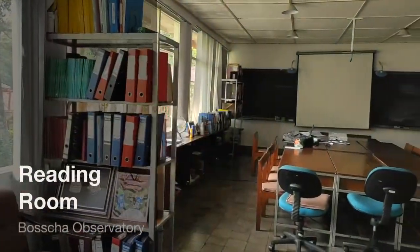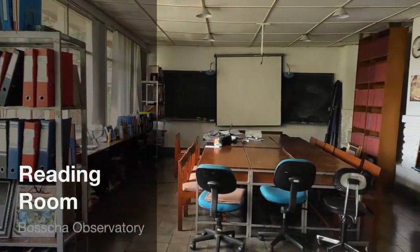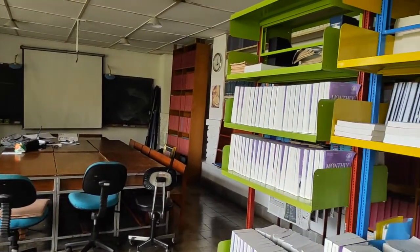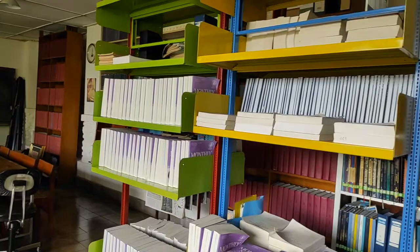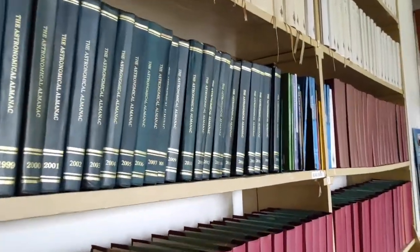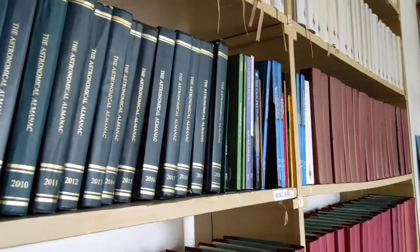The observers or students can use the reading room to prepare their observation plan. In this room, they can also access updated almanacs and catalogs of astronomical objects.